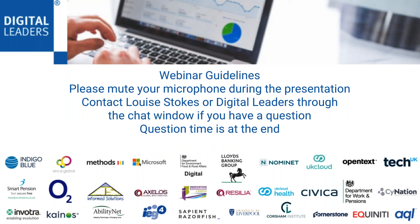Just a few guidelines before we start. If everyone could please mute themselves during the presentation to avoid any background noise, noisy colleagues, barking dogs, et cetera. If you have any questions, send them through the chat box to either my account, Louise Stokes, or to the Digital Leaders account. Send your questions through as we go, and we will have Q&A time after the presentation. The webinar slides and audio will be fully recorded today, and we will email you all after the session with a link to that recording and to any other resources mentioned during the presentation.